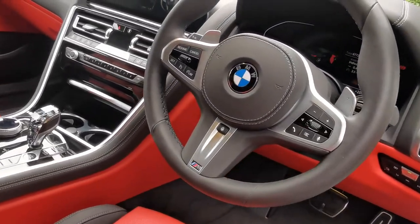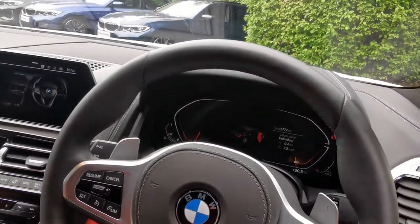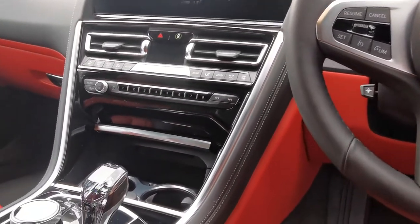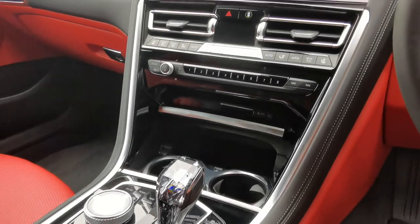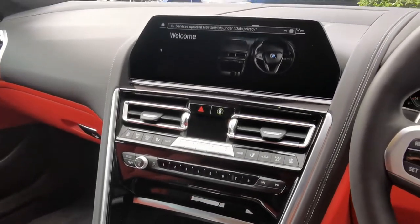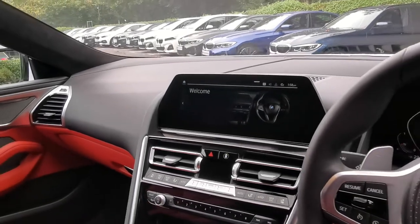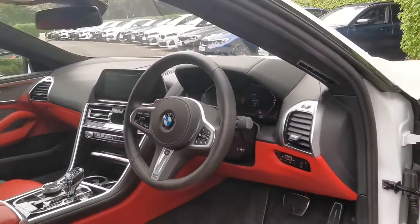Obviously very high spec as standard in the 8 Series. It's a lovely couple of fresh features on the car: the head-up display, the crystal clarity finish to the gear selector, and the iDrive controller. That full extended leather runs through the top of the dashboard as well and the top of the door cards, which is beautiful throughout.